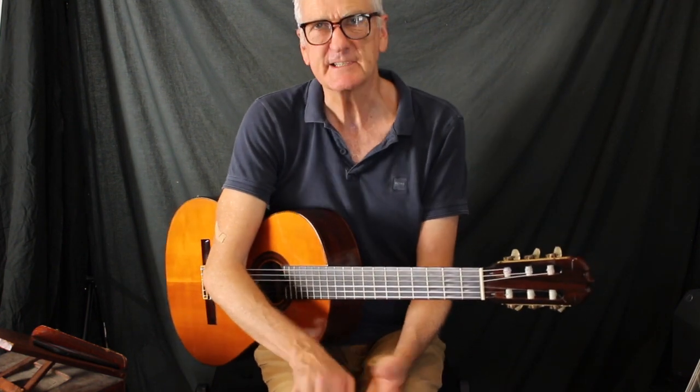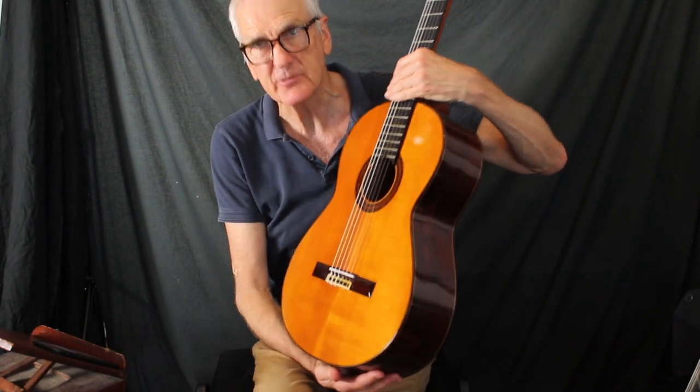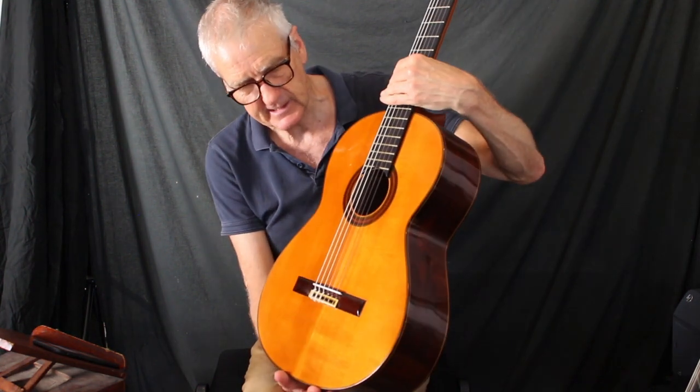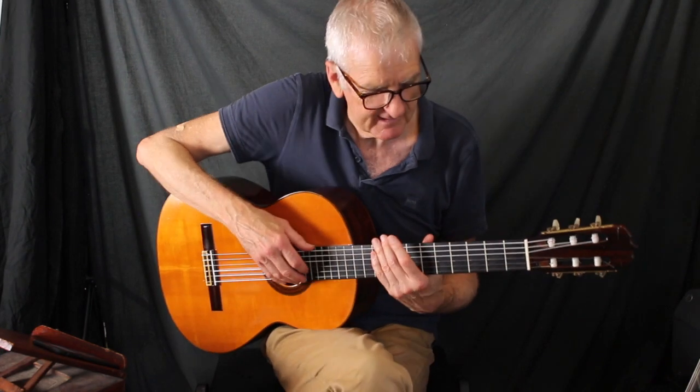Hello from Rick Faulkner's Guitar Center. Today I'm going to compare this beautiful 1963 Spruce and Brazilian Rosewood Jose Ramirez guitar, the initials PC, to a 1971 Daniel Friedrich. So let's have a listen.